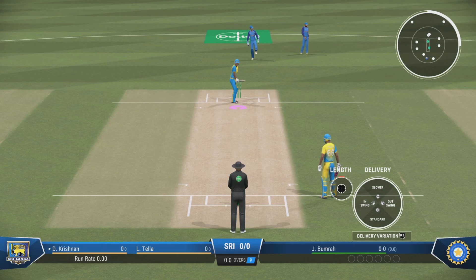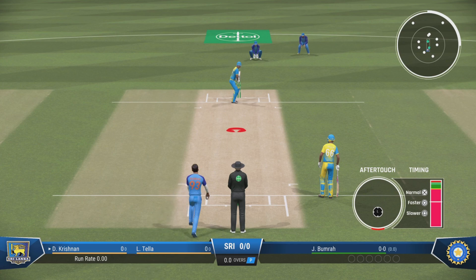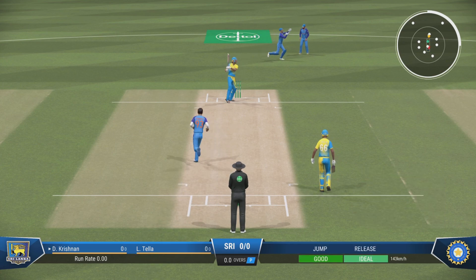Right, so we're ready to get underway. There's always something special about that first delivery — it can really set the tone for the match. This is everything.